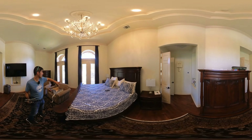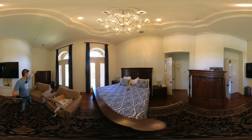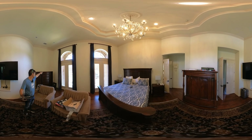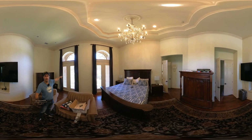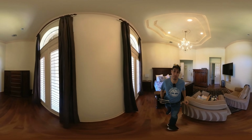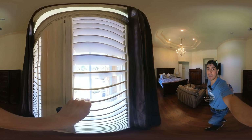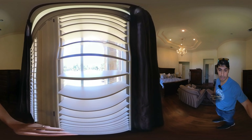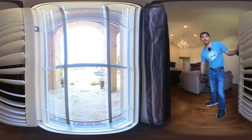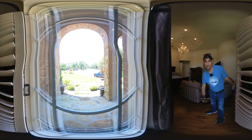Anyway, you have the master suite here. If you want to convert part of it into an office, you can open up french doors — there are clinic doors that open toward the exterior — and put a wall here. The master will still be a large one, or you can just keep it as is. From here you can see the paved entry.